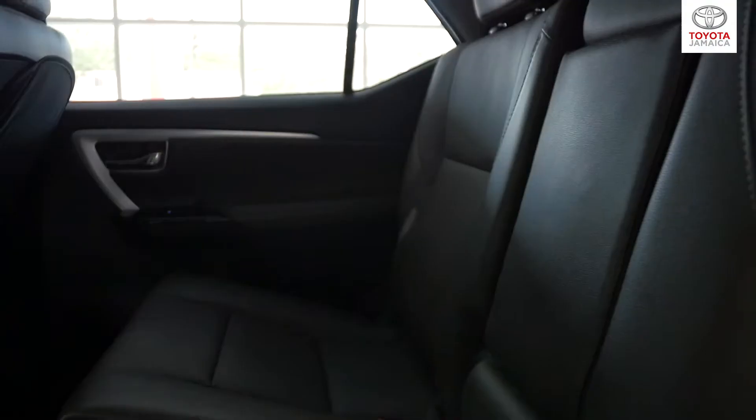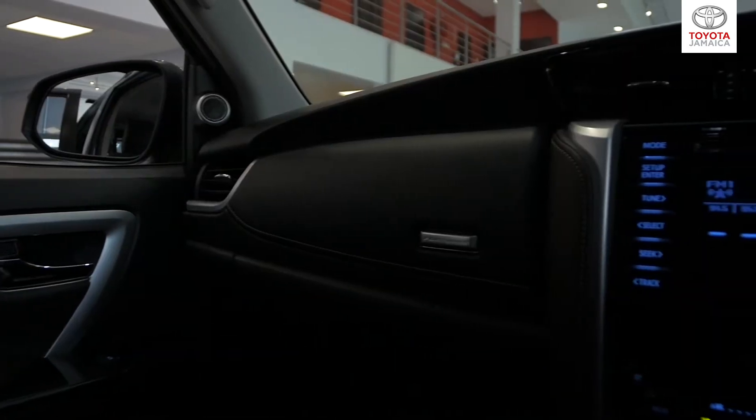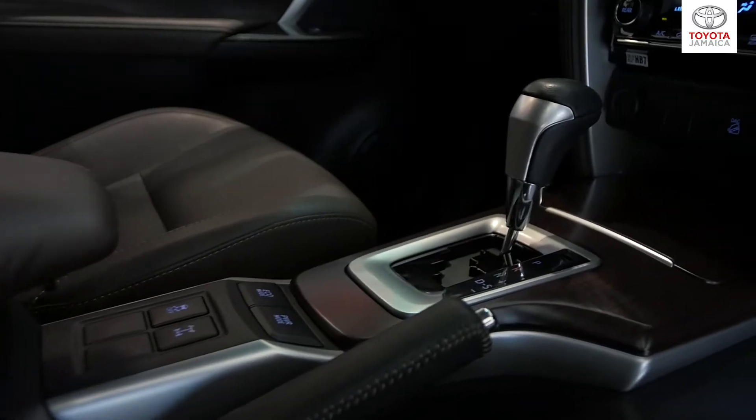Interior features include leather seats, steering wheel controls with paddle shifts, push-button start, a cooler box, and my favorite being the wood trims for an elegant and premium design.